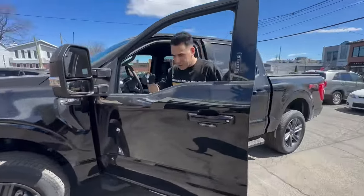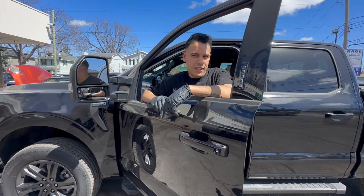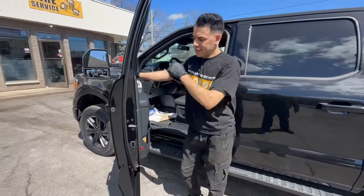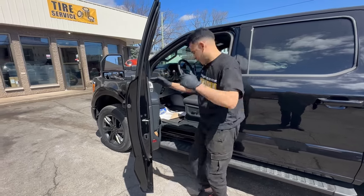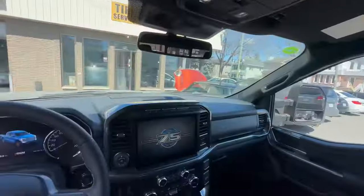It's because of the 3.5 EcoBoost engine. This one is for light duty — it's not for towing and all that heavy duty stuff. But if you own a house, this truck is for you. But is it worth it at $65,000?